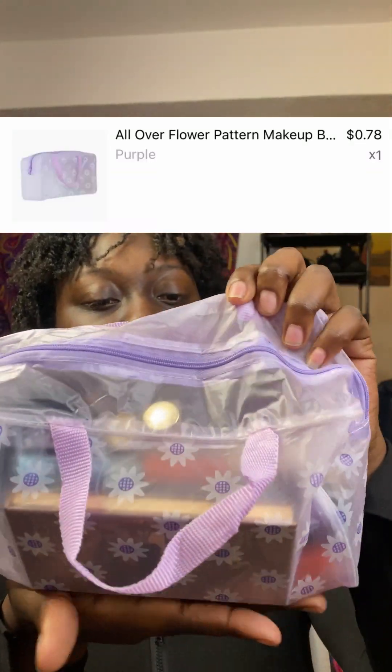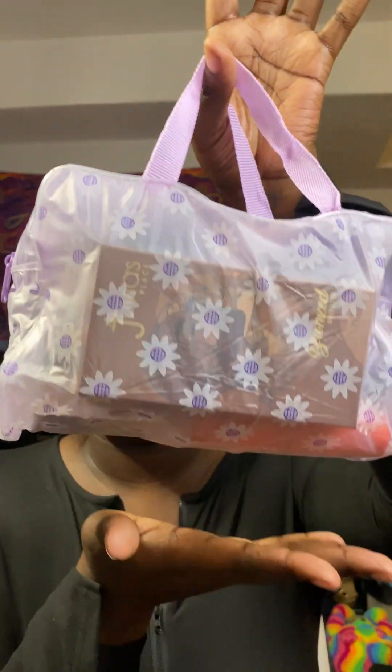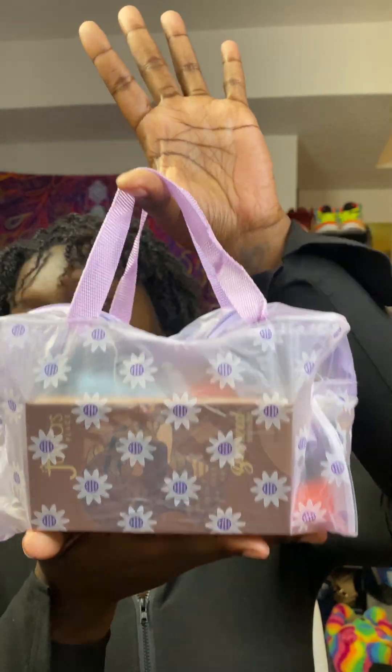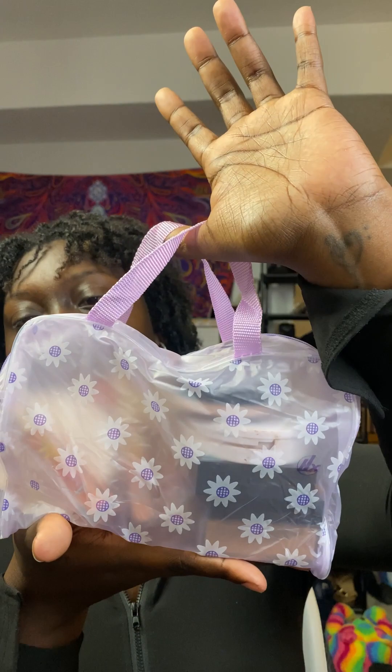I got this little baggie. I was gonna use it for my nail stuff because I don't really have a good place to put my nail files, clippers, polish, and stuff — it's kind of all over the place. But we're going to the beach this weekend and it's holding literally everything I would use for a full face. For the price it was, I could actually get another few of those.